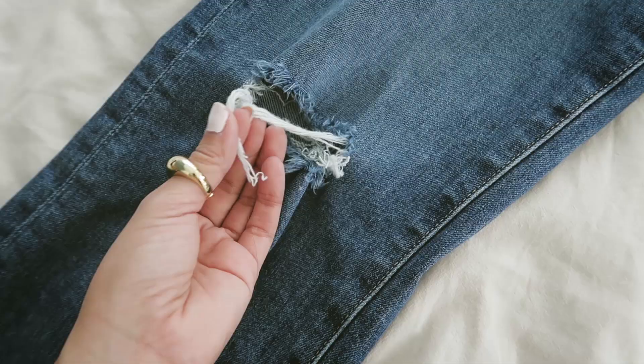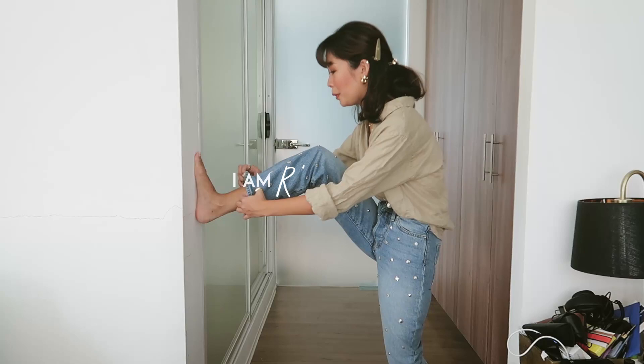Buenos dias! Rhea Boe here! So for today, I'll be sharing my most worn high-waisted jeans — and this is actually one of them right here. So guys, if you want to see and find out more of my high-waisted jeans collection, then keep on watching!